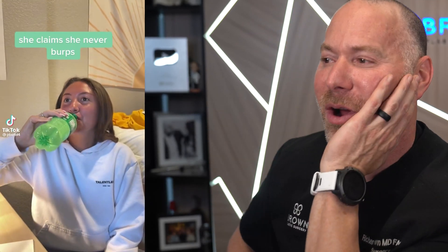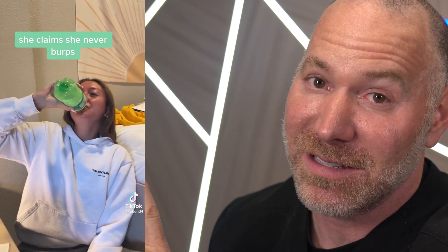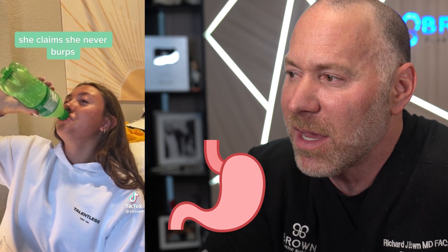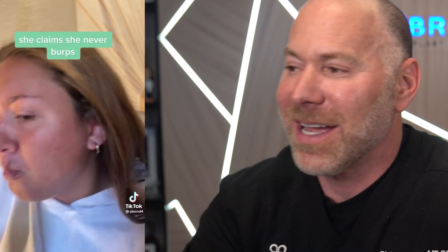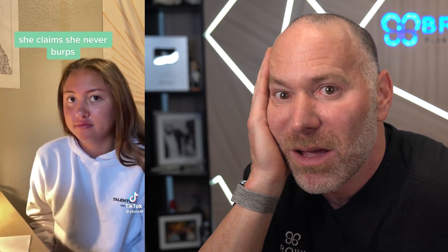She claims she never burps. I challenge any of you to drink an entire Sprite and see if you don't burp. She physically can't burp — I've never heard of that before and I don't know why that might happen. Maybe her stomach dissipates the CO2, or she's got a big stomach, or a really tight esophageal sphincter. She's not gonna burp. Oh, my God.